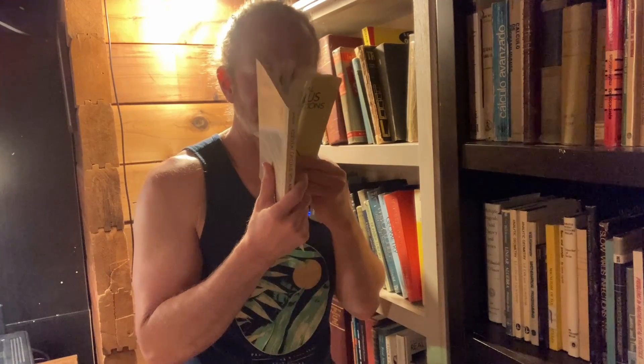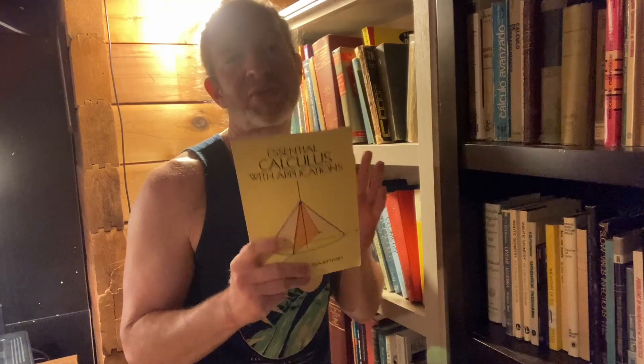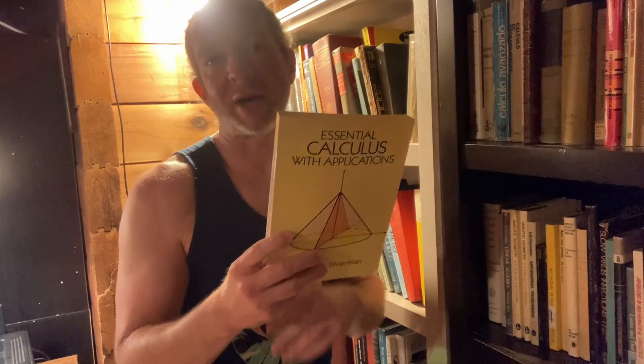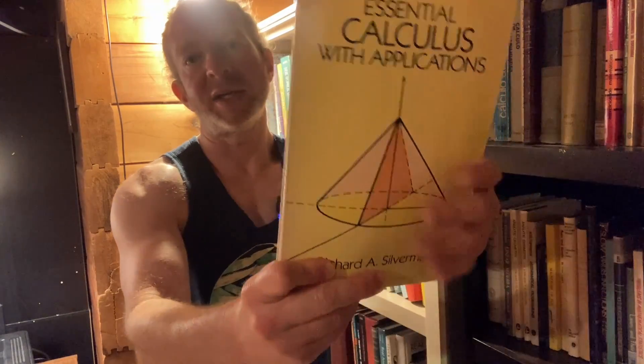One of the great things about studying mathematics is that there are so many inexpensive books you can get for self-study. I collect math books, so I have hundreds of math books — it's completely ridiculous. But this book here is really inexpensive, and I bought it a very long time ago. It's probably one of the first math books I ever bought for self-study. It's called Essential Calculus with Applications by Richard Silverman, and it's a Dover book.